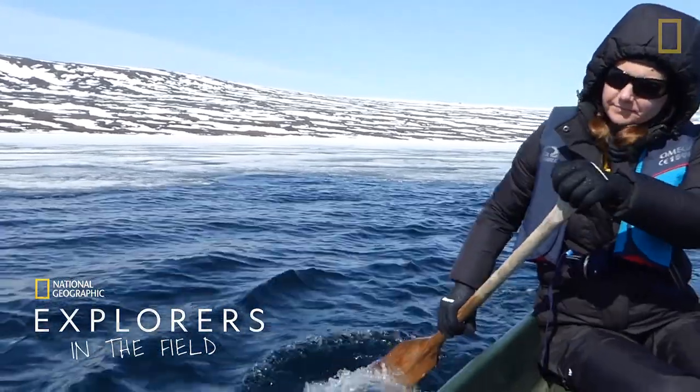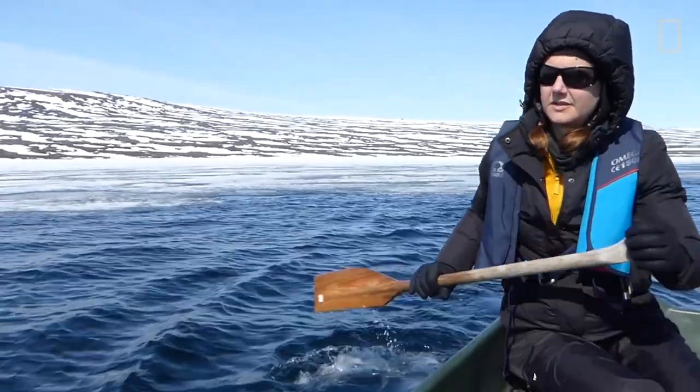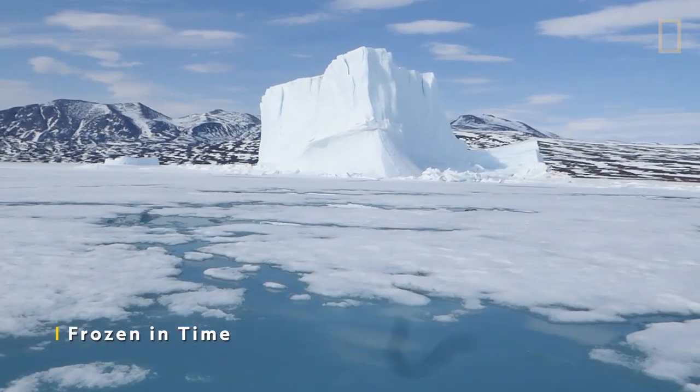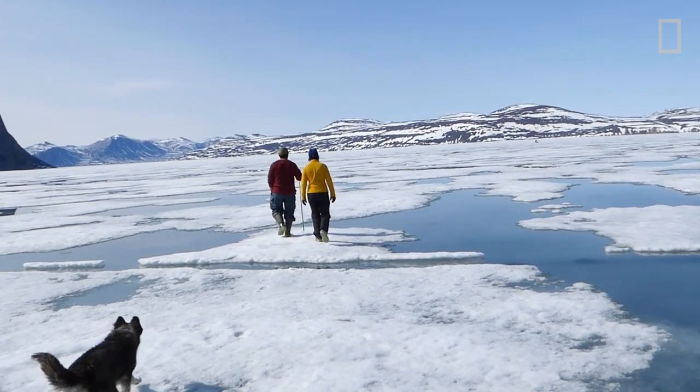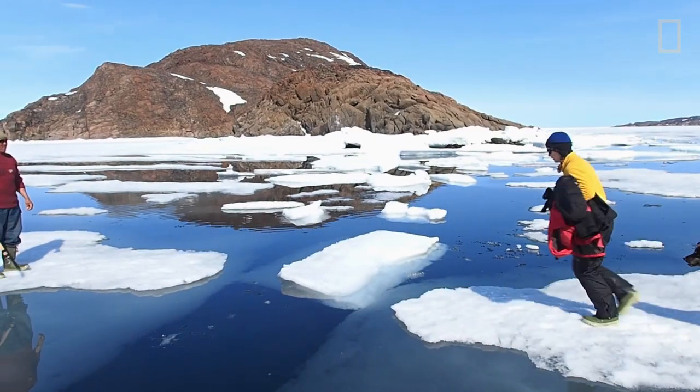The Arctic is changing faster than the rest of the planet. Because the sea ice is melting, it's making climate change happen faster. So I wanted to focus on this region so that we could understand those changes.